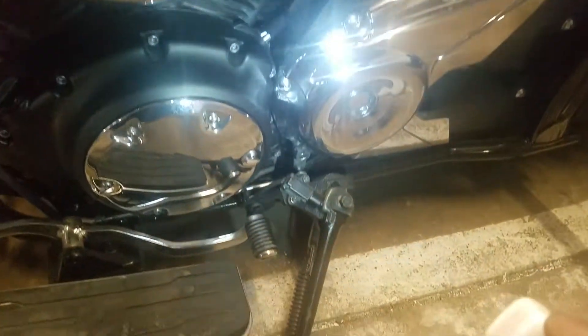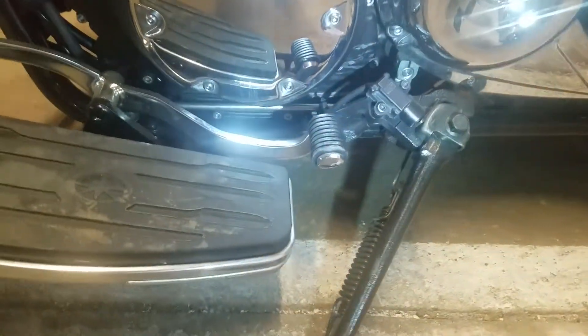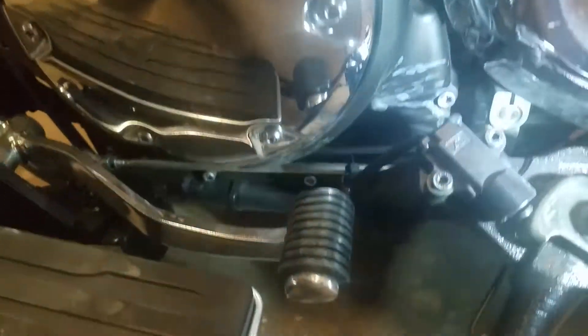For the engine block number, if you come down lower below this panel right here, there's a tiny small block at the bottom. It's under here — you might not be able to see it because it's dark, but you can see part of a number right up there. That's where the engine block number is located, right under there.